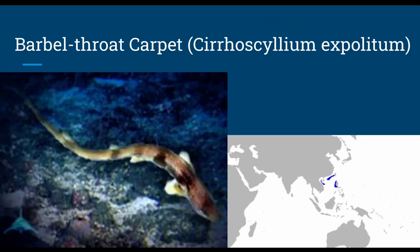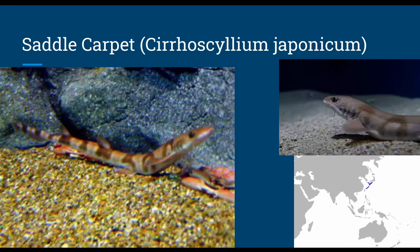The barbelthroat carpet shark, or Cirroscyllium expolitum, grows up to 1 foot in length, has oviparous reproduction, and dives at depths between 590 to 623 feet. The saddle carpet shark, or Cirroscyllium japonicum, grows up to 19 inches in length and has oviparous reproduction with a depth between 820 to 950 feet.